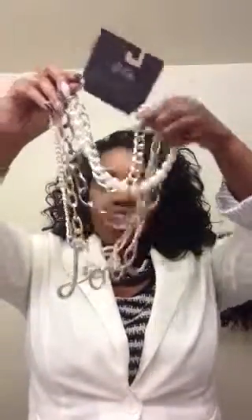This is a loud statement piece — it's just a whole bunch of chains and at the end it says 'love.' This was $12 and I got it for 40% off. I thought that was very cute — with a nice summer dress, peplum top, peplum dress, or some jazzed-up skinny jeans.